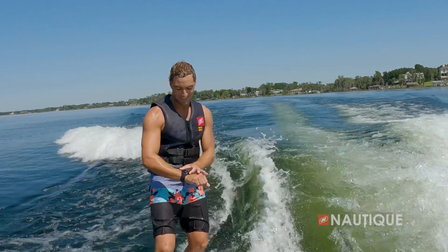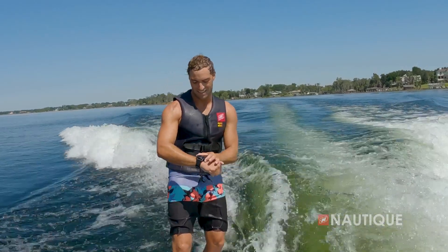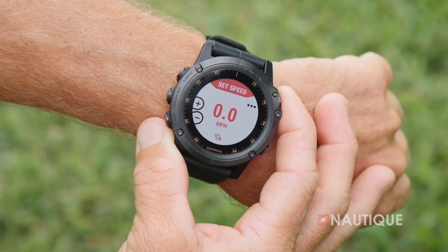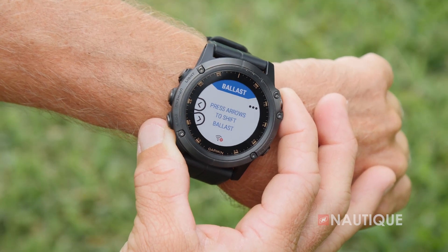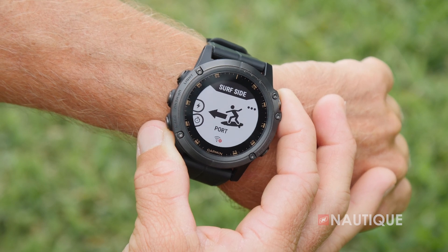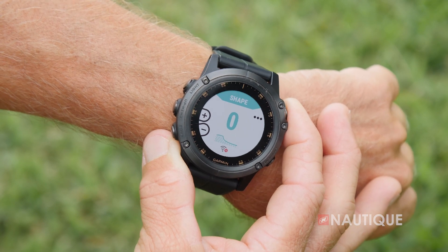Our team at Nautique has designed an app that is compatible with a wide array of Garmin watches. This puts a control right into the surfer's or wakeboarder's hands and controls specific functions within the boat. You can change things like the speed, ballast shift, volume, surf side, and wake and wave shape all from behind the boat.